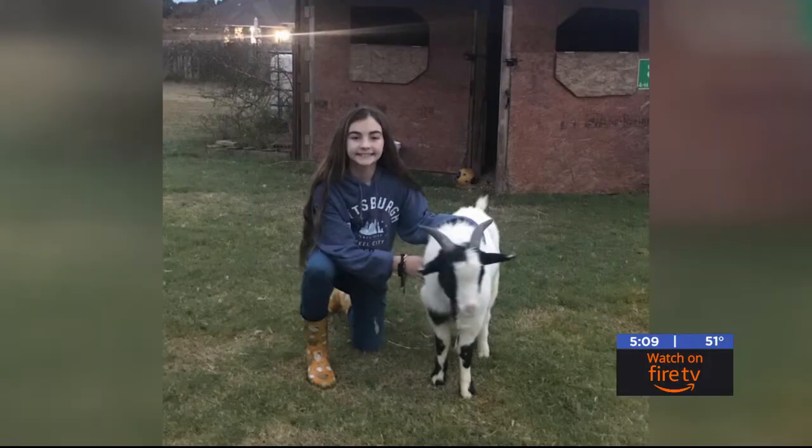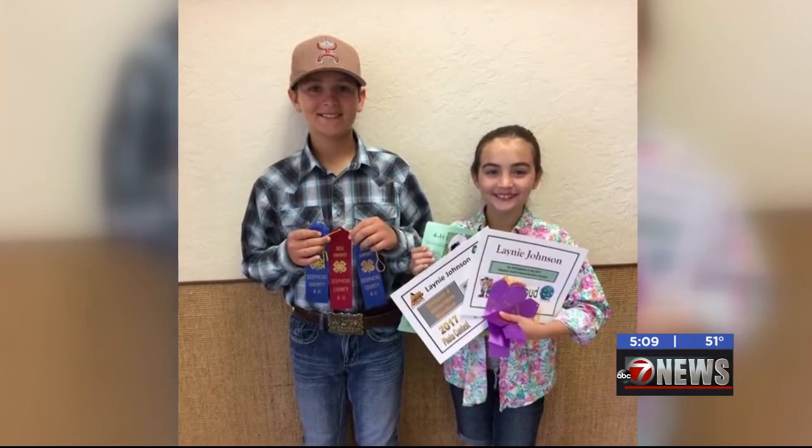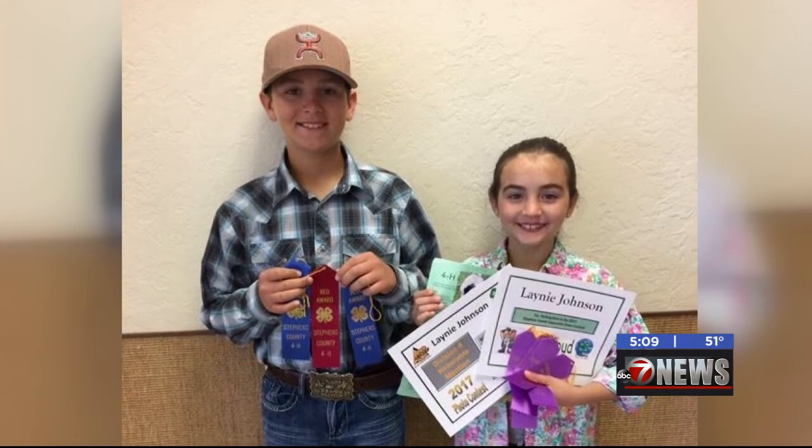She credits her interest in showing to her older brother. Like most little sisters, though, she finds a way to come out on top. I just like to see how many ribbons I can get because I like to beat my brother in them.